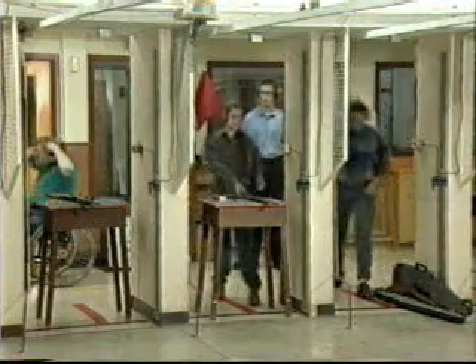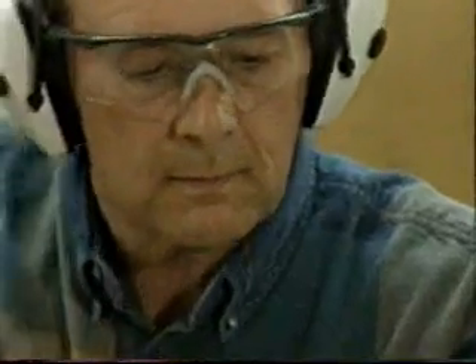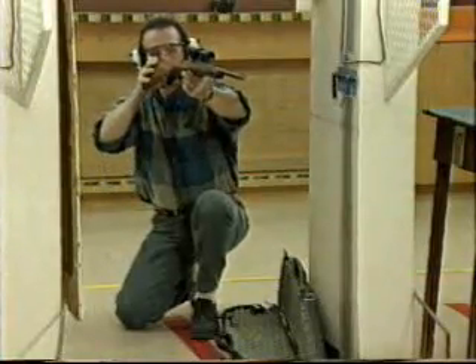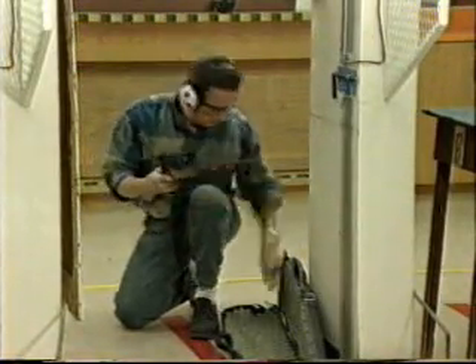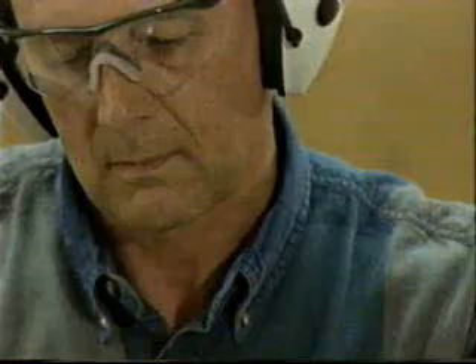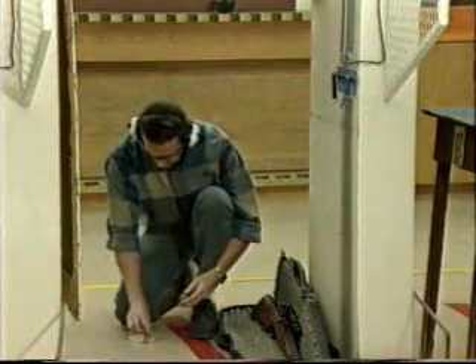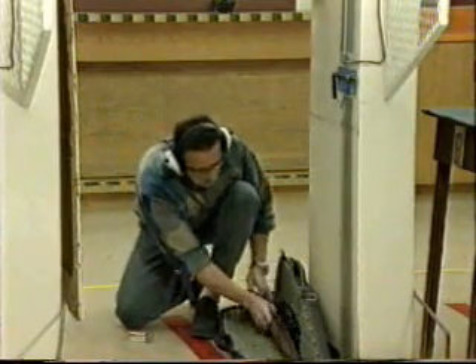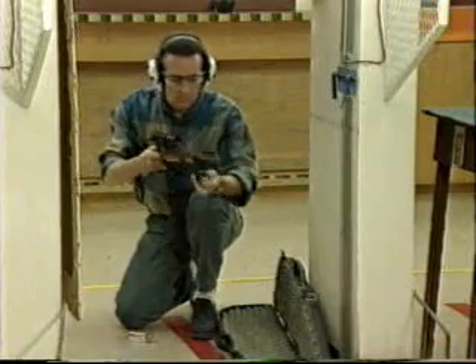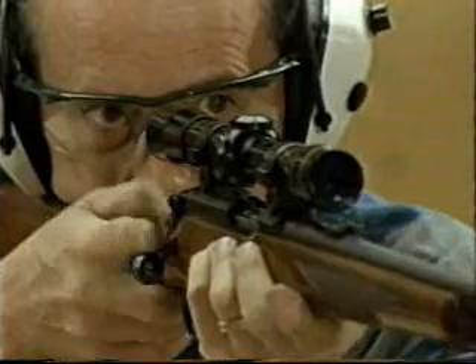There are several safe stances from which one may shoot a firearm. The kneeling position is one example. Remember to check that the correct ammunition is being used. This bolt-action rifle can be used as a single shot by loading one cartridge at a time, or the magazine can be charged with additional cartridges and fired. Once you are comfortable and ready to fire, move the safety to the firing position and align your sights on the target.